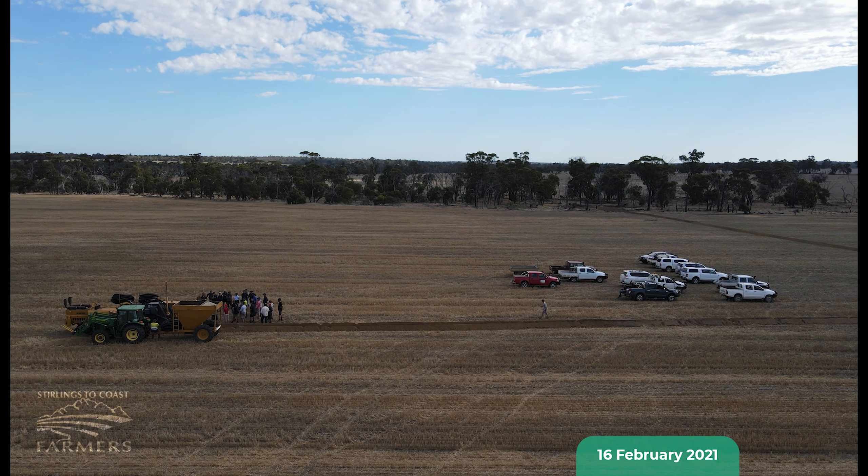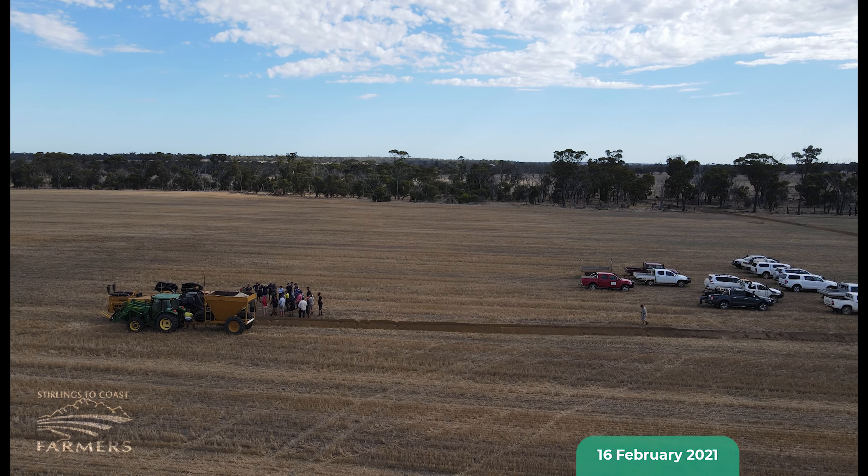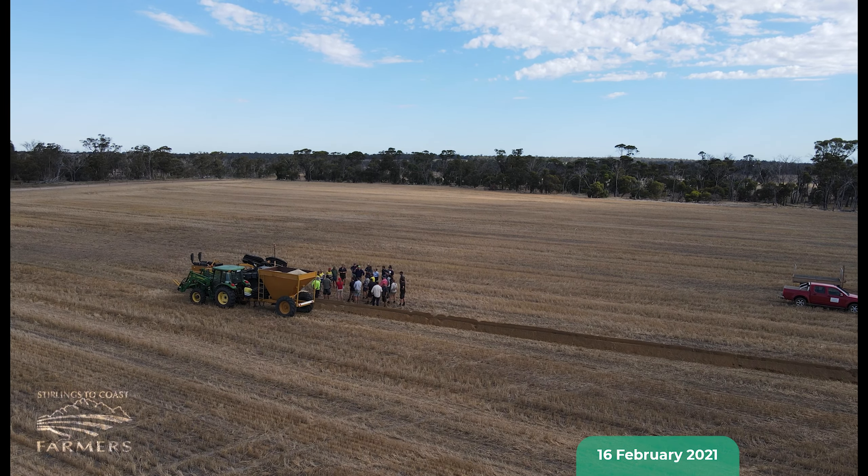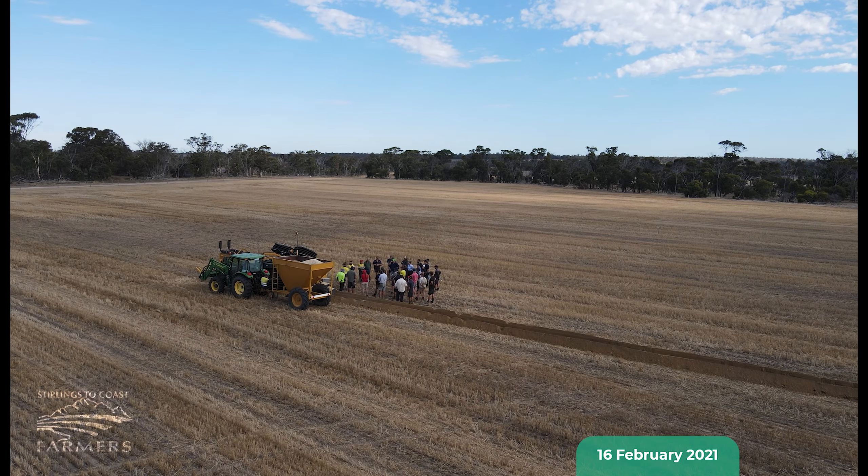The trial site is located approximately 100 kilometres north of Albany and approximately 20 kilometres west of Cranbrook, and focuses solely on the installation of subsurface drainage to alleviate waterlogging.